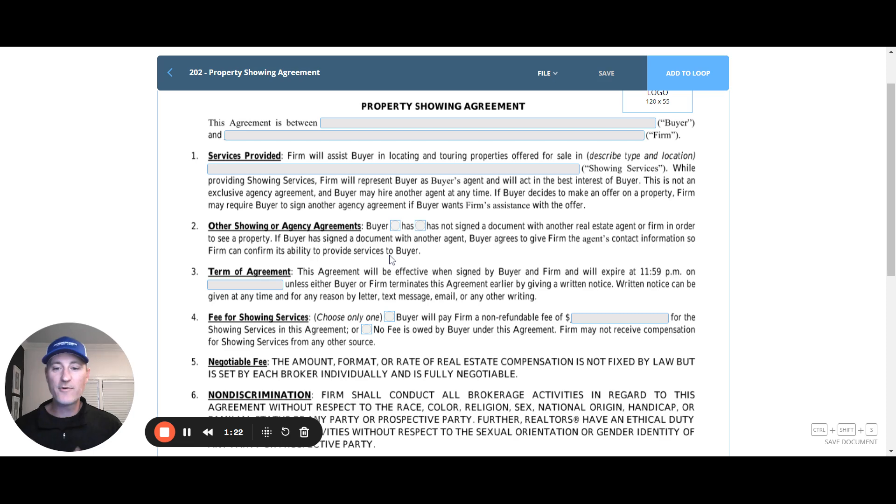Paragraph two: has the buyer signed any other showing or agency agreement? They're checking yes or no as to whether they've signed anything else with another agent or firm. This is important because if they've signed an exclusive agency agreement, you can't show them a property. They may have signed a showing agreement with another agent for that same address, and you need to give thought to whether you're going to be able to work with that buyer, because there could be a procuring cause issue if they've seen this property with another agent.